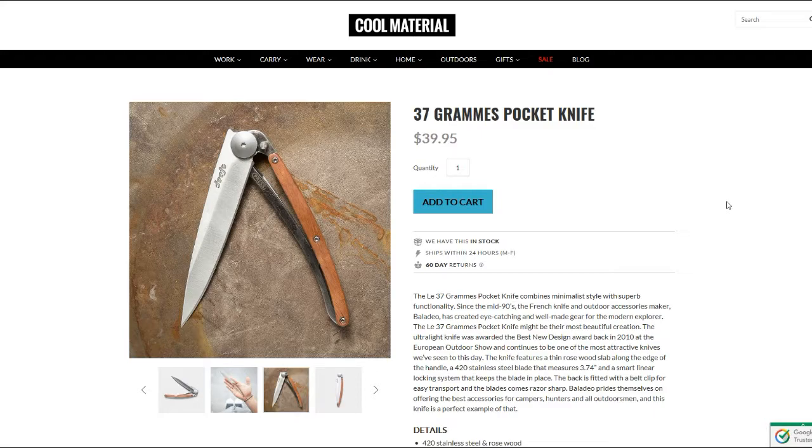I'm going to put pictures at the end of the video, plus a link to the Cool Material page in case you want to check this knife out or even buy it. I'll also put the link to the Baladeo website so you guys can peruse through it. Chime in and let me know what you think.